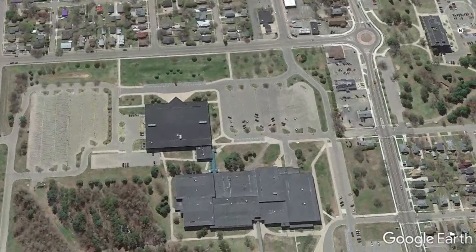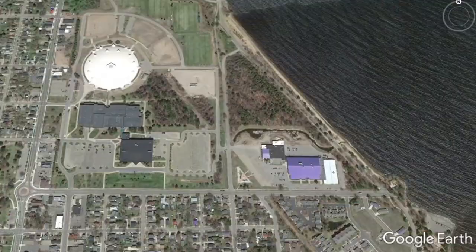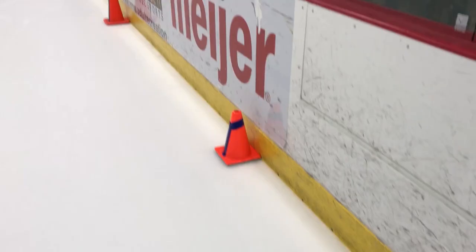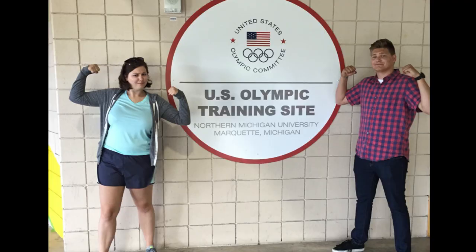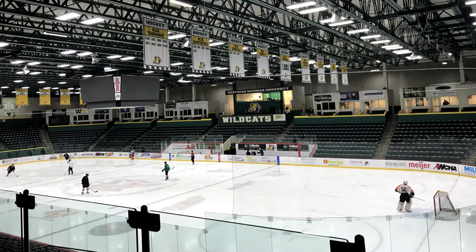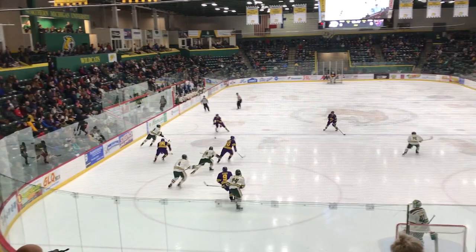The Berry Events Center, commonly called The Berry, seats 3,802 for ice hockey games and can seat up to 4,300 for basketball games. It's also only a quarter mile away from Lake Superior, the world's largest freshwater lake. The arena used to also be home to the US short track speed skating team, since many of the other facilities at Northern Michigan are Olympic training facilities. Because of this, the ice size is Olympic-sized ice, 200 feet by 100 feet, instead of the North American standard of 200 feet by 85 feet, which makes NMU the only school in the CCHA with an Olympic-sized ice sheet.